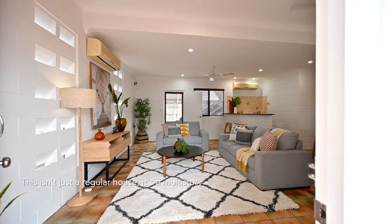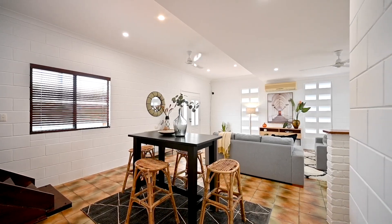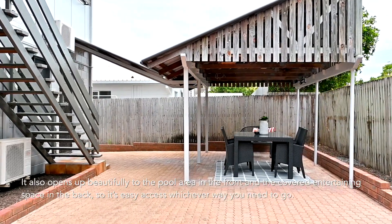This isn't just a regular house, it's a multi-story marvel. Downstairs you'll find an entertainer's dream with a spacious area and a kitchenette that can moonlight as a bar. It also opens up beautifully to the pool area in the front and the covered entertaining space in the back, so it's easy access whichever way you need to go.